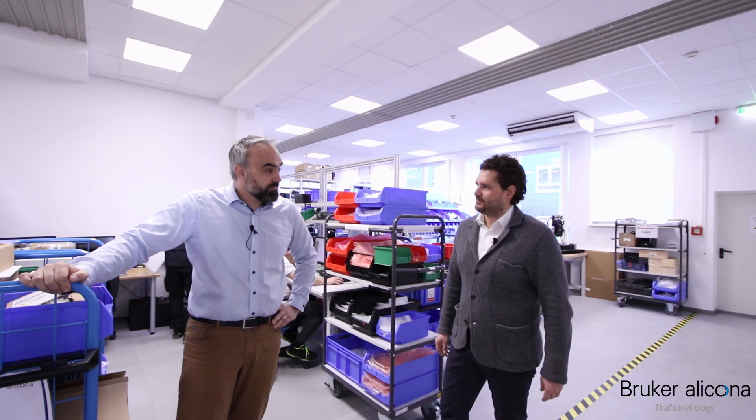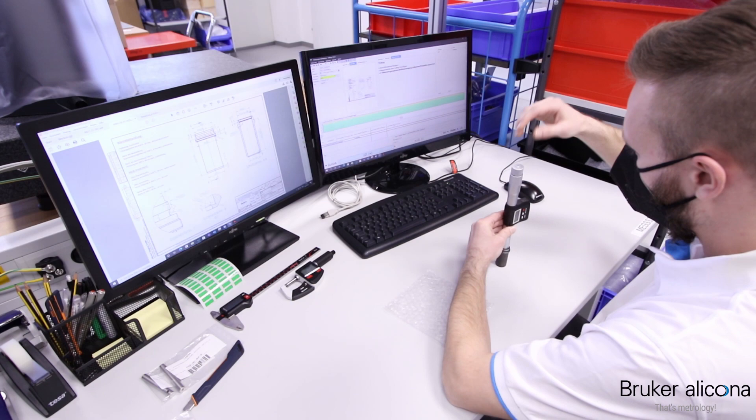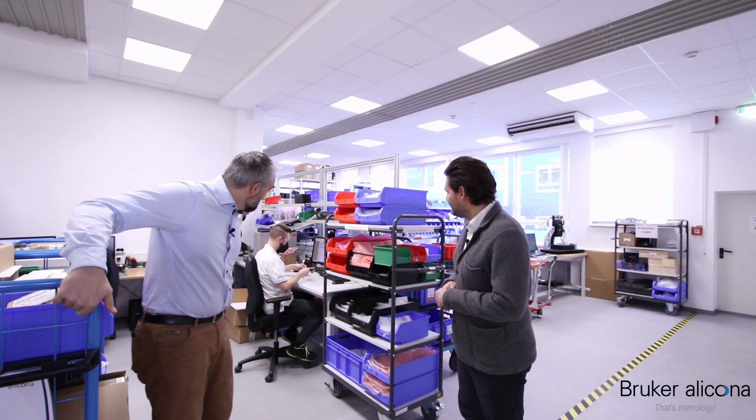Well, that depends a little bit on the parts we have to check. For simple mechanical and machine parts we're using hand tools as usual, but we also use our own products — for example the Infinite Focus line — to check complex and highly accurate parts. So what is with the incoming goods now? It's perfect and ready to go. The part is perfect and ready to go. That's the common case. Let's go to the next step.